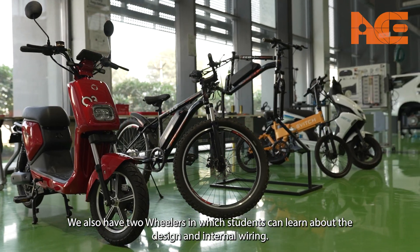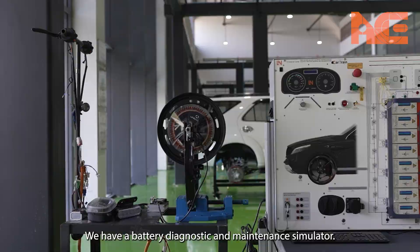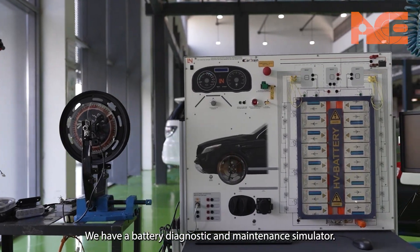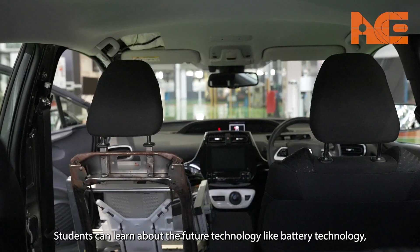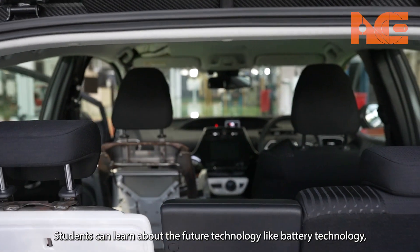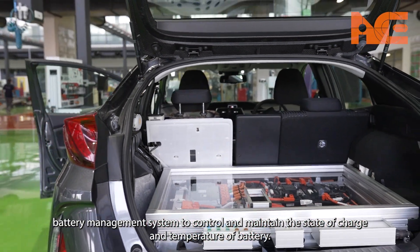We also have two-wheelers, where students can learn about the design and internal wiring. We have a battery diagnostic and maintenance simulator. Students can learn about future technology like battery technology and battery management systems to control and maintain the state of charge and temperature of the battery.